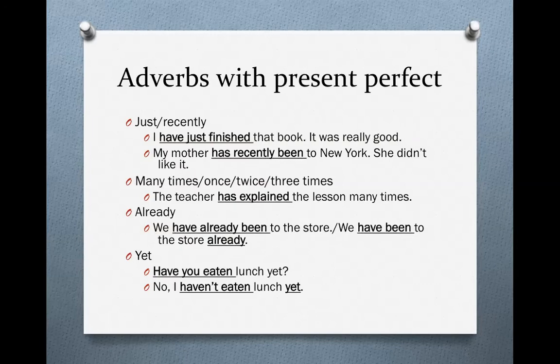Let's talk about adverbs with the present perfect. Here are some common adverbs. First, 'just' and 'recently' refer to things that happened very soon — maybe only a few minutes ago, in the very near past. For example: 'I have just finished that book — it was really good.' 'My mother has recently been to New York' — perhaps she went last week. Notice that these adverbs come in between the verb: 'I have just finished,' 'My mother has recently been.' You cannot put the adverb anywhere else in the sentence.